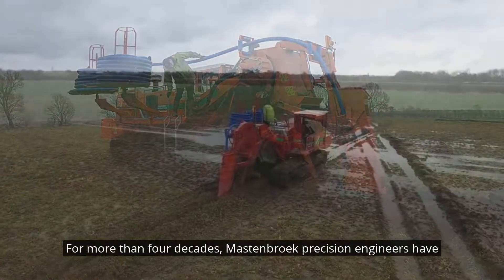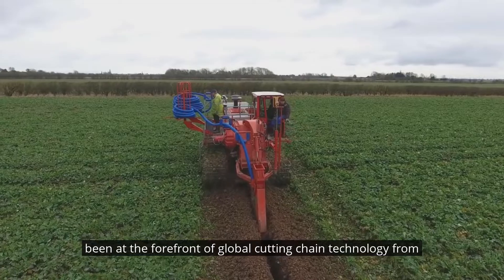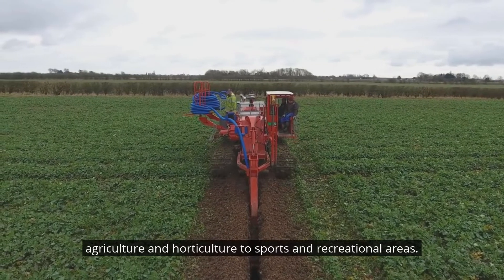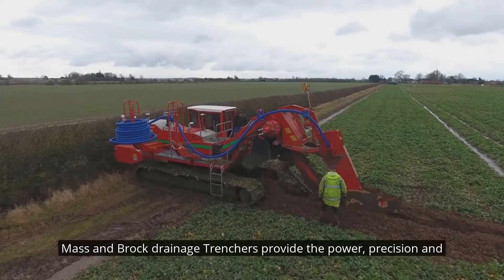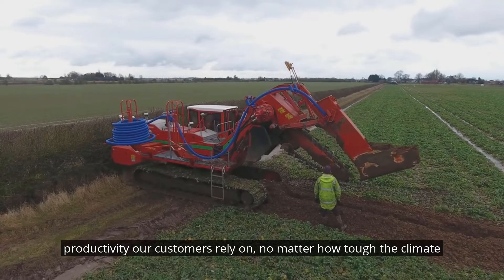For more than four decades, Mastembroek precision engineers have been at the forefront of global cutting chain technology. From agriculture and horticulture to sports and recreational areas, Mastembroek drainage trenchers provide the power, precision and productivity our customers rely on, no matter how tough the climate or ground conditions.